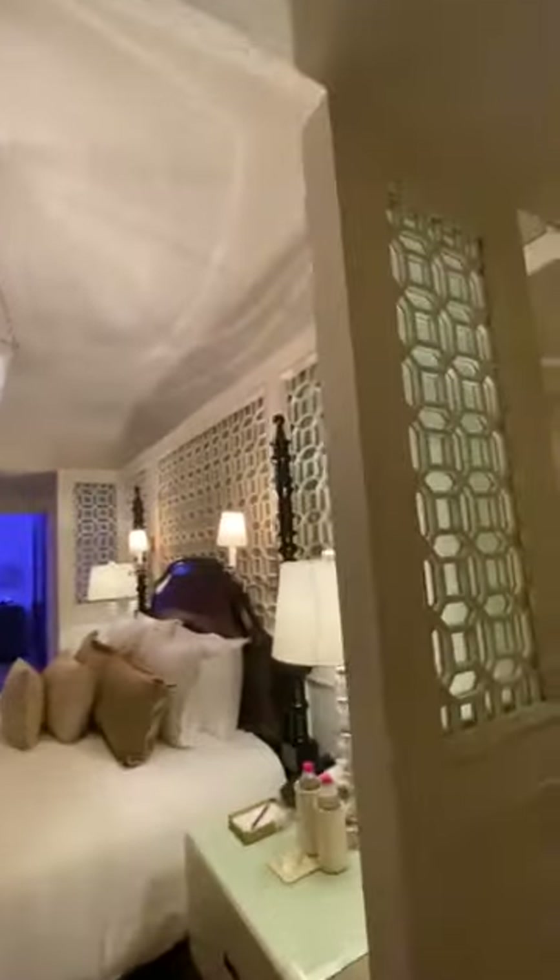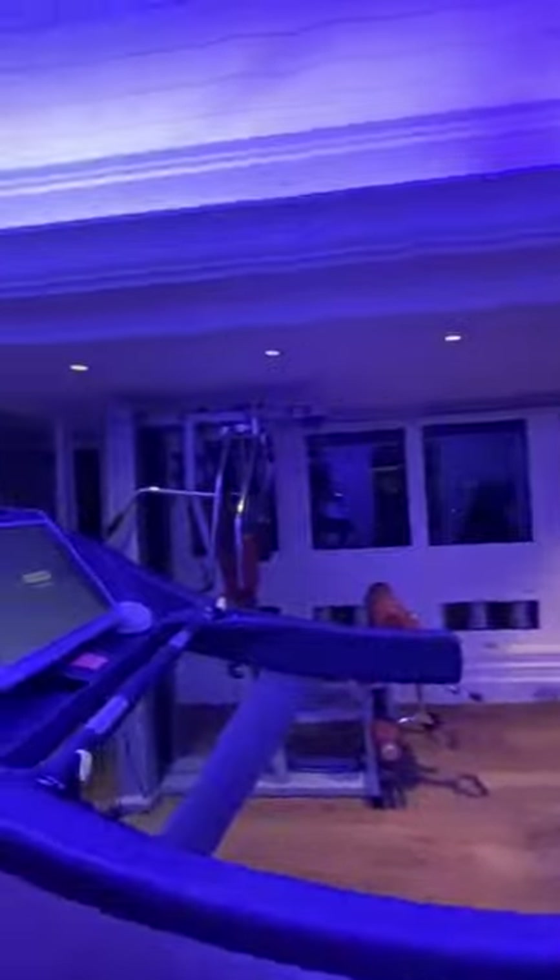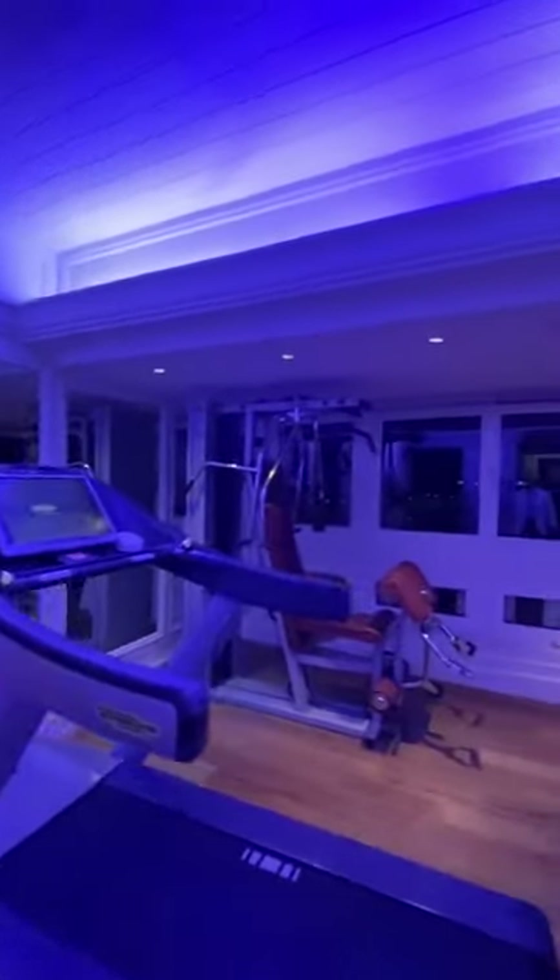It's on the walk-in wardrobe, right? Should we go this side? This one's called a private station, and there's a private spot here. Do a bit of a workout? Well, this is the massage area.